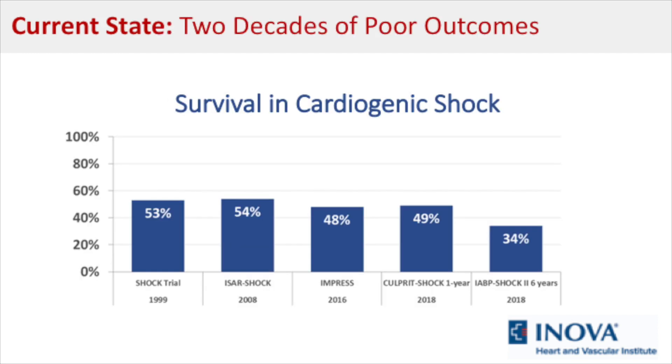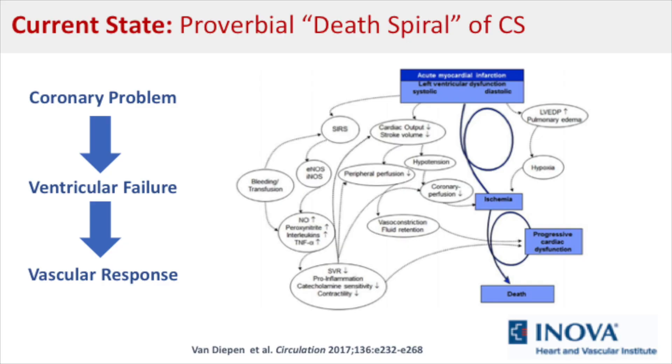Cardiogenic shock is a highly lethal condition, and mortality has ranged at around 50% since the publication of Dr. Hochman's work in the SHOCK trial in 1999. The conceptual model underpinning cardiogenic shock begins with the paradigm of coronary thrombosis, which leads to acute myocardial infarction, ultimately causing both systolic and diastolic dysfunction and ventricular failure, which can progress to multi-system organ failure and ultimately death.